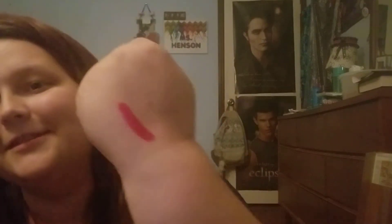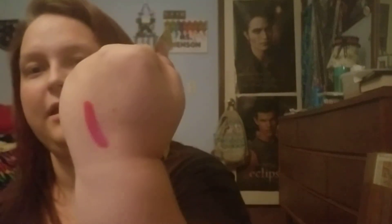Next item here is this Ofra Liquid Lip in the shade Santorini. It says Ofra Long Lasting Liquid Lipstick — it's a one-step full lip color that does not feather. It smells like vanilla. So I can get a brown gel liner, but then I get this crazy color for a liquid lipstick — it's just like this deep pink color, and it kind of has a sheen to it.